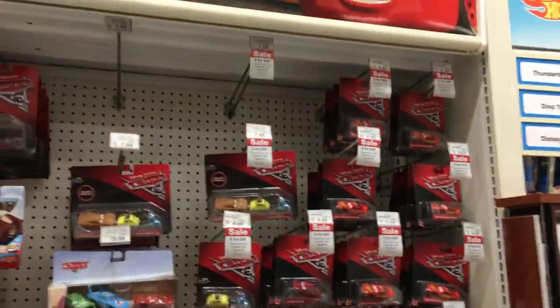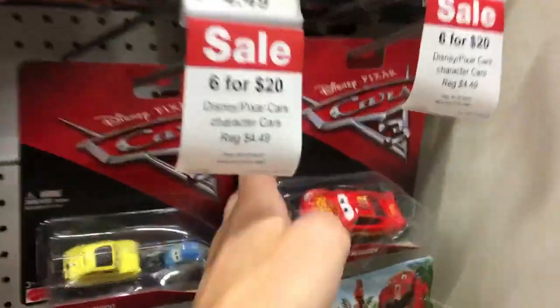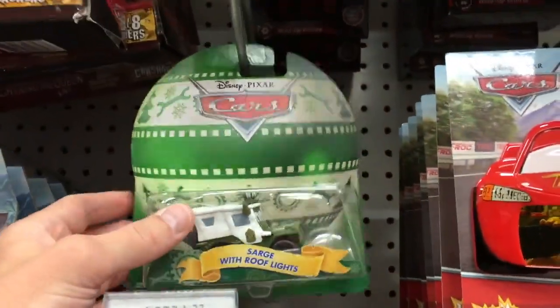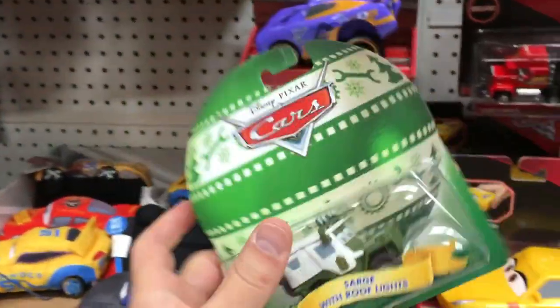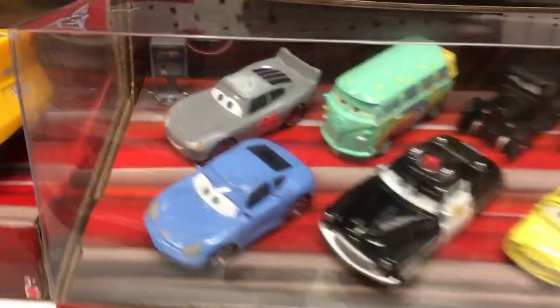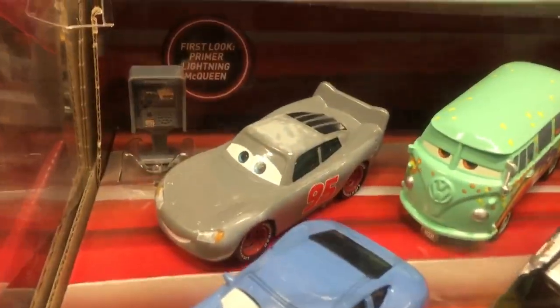So back in the standard Cars aisle. Let's take a quick look and see what we can find here. It is Cars 3 Lightning McQueen and more. They only have some other standards — Natalie Certain, Mater, those kind of things. The cool one is they did have the brand new Holiday Sarge with roof lights. Excited to add that to the collection. Standard sets we've seen before — Smokey and then the Primer Lightning McQueen with that accessory you can only get there.